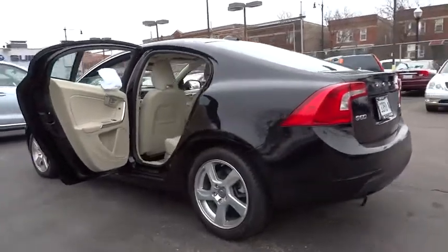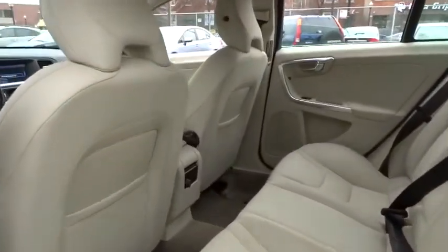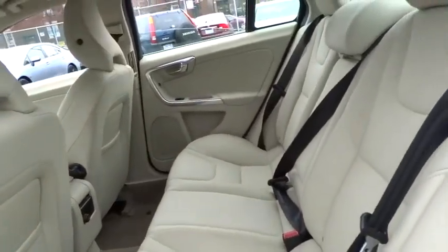Here are some of this vehicle's great options: traction control, stability control, airbags, front wheel drive, automatic transmission, Bluetooth.